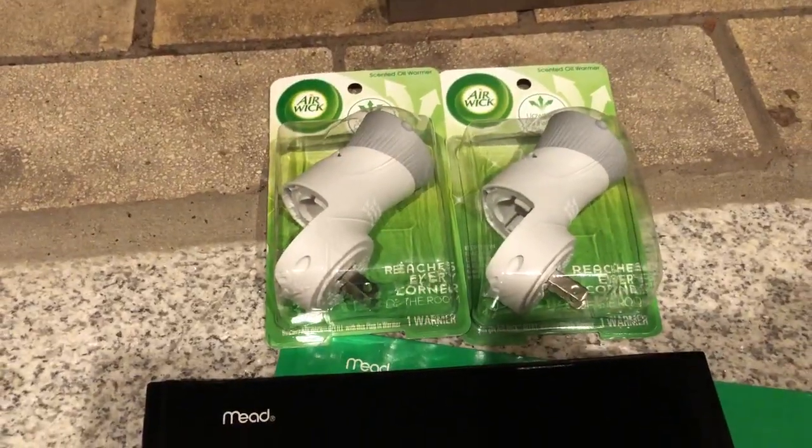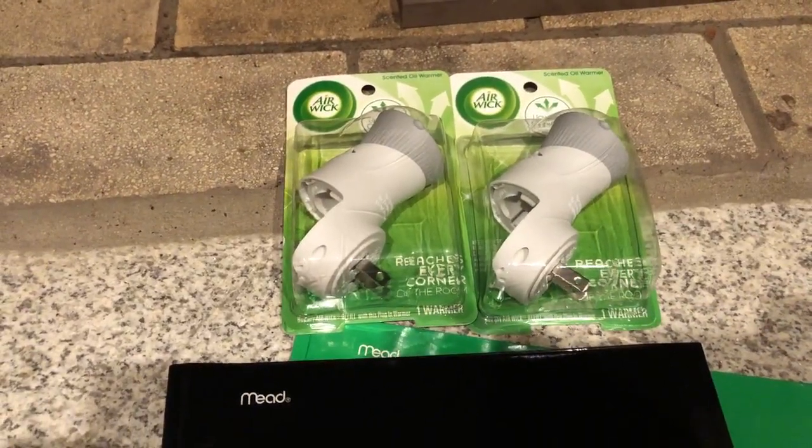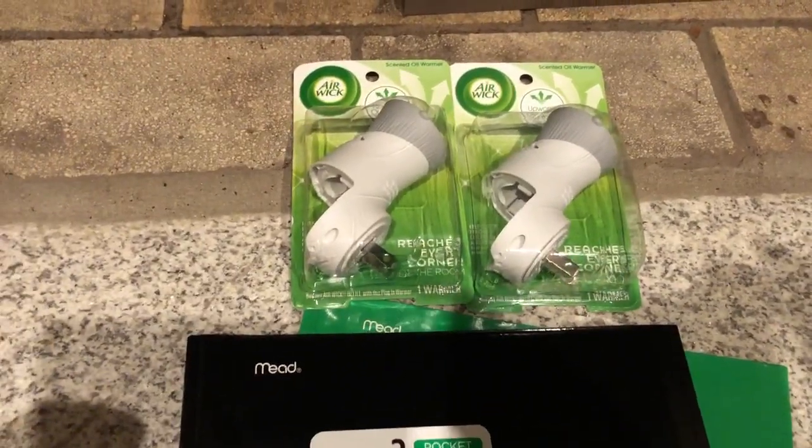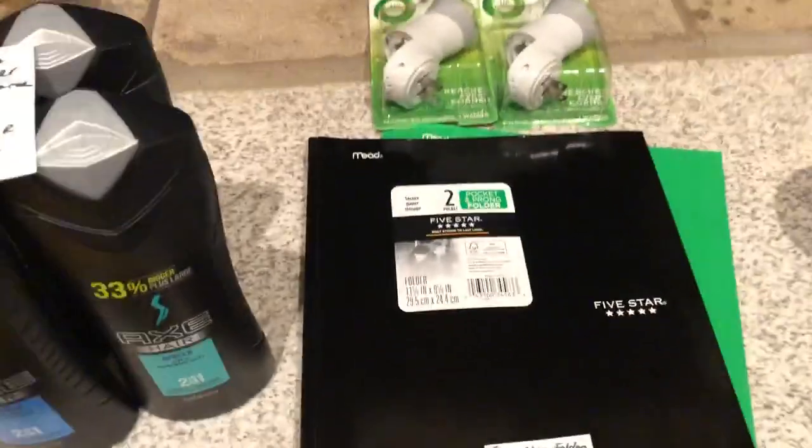The Airwick plugins — I found two more of these. They are $1.47, and then in the 1/5 SmartSource there's a coupon for a free product. They scan just fine.